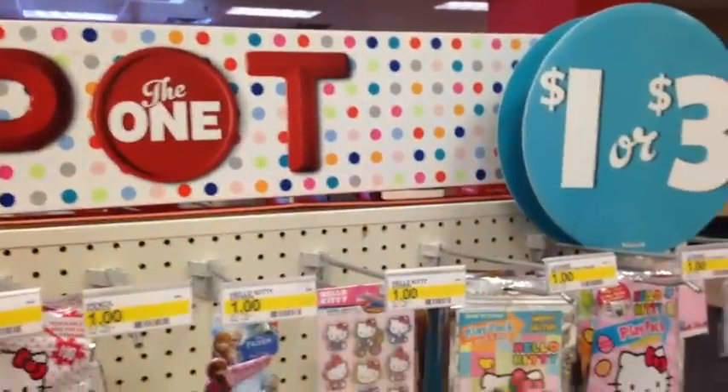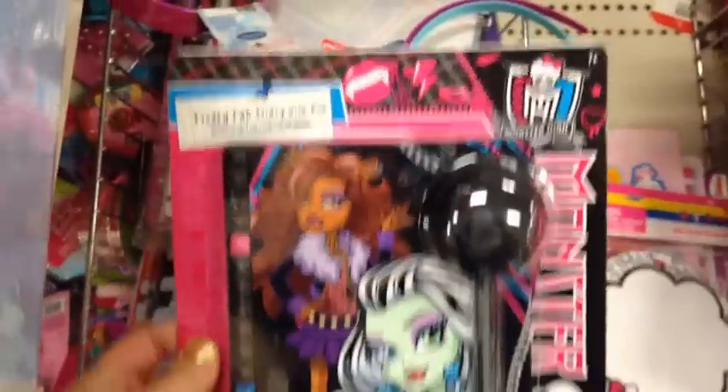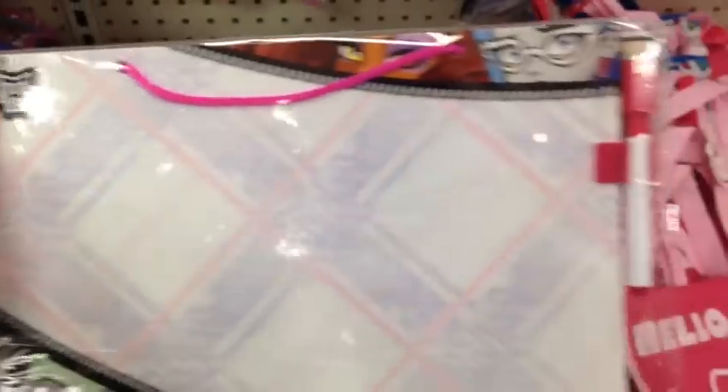I'm in Target in the $1 to $3 section. They have a lot of cute Hello Kitty stuff. This is a bunch of cool things — what is this? It's like a whiteboard you can write on. That's pretty cool. Nice cute little Hello Kitty bags. And some Frozen stuff — that's pretty awesome.